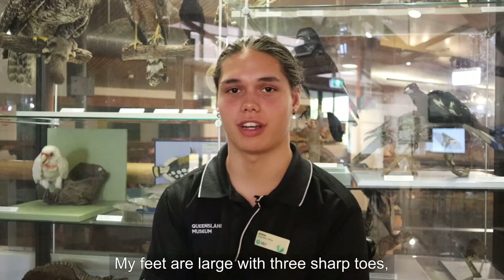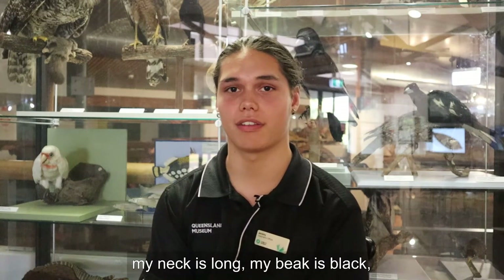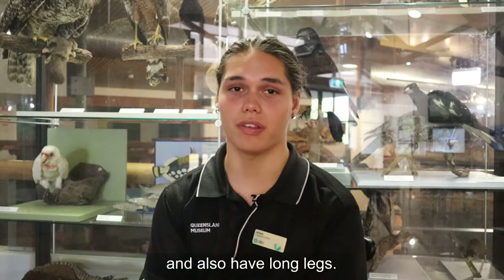My feet are large with three sharp toes. My feathers look almost hairy. My neck is long, my beak is black. I'm big but I'm not scary. I build my nest upon the ground and sit on big green eggs. The chicks that hatch are fuzzy and striped and also have long legs.